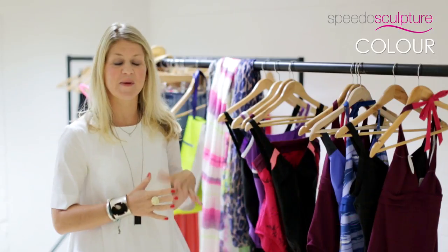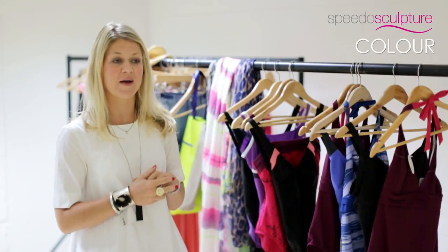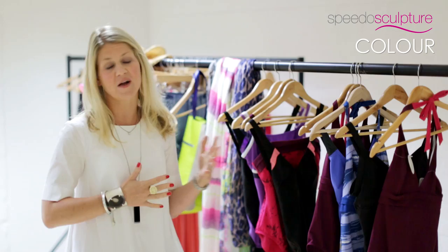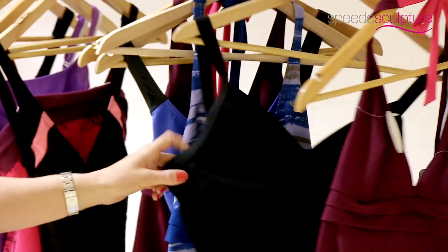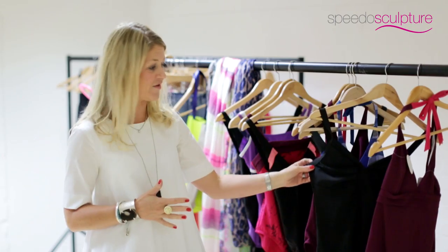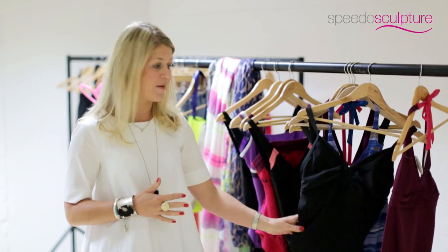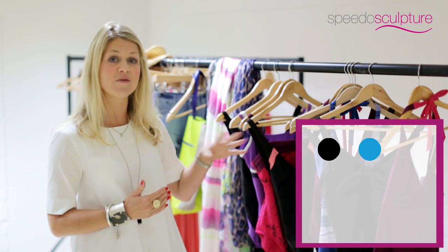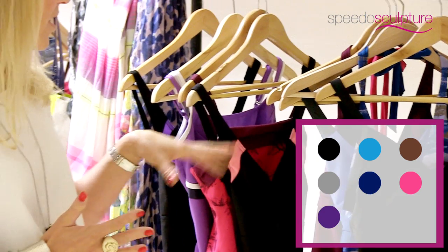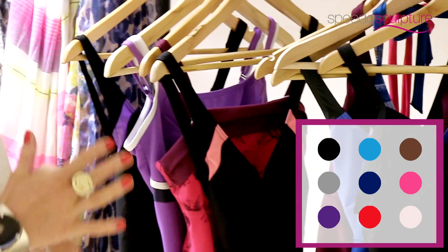One of the biggest issues people have when choosing swimwear is deciding on what colour suits them, and lots of people will just go for the classic black because they think that's the most slimming and the most flattering. And there's always going to be a place for that, but what the new Speedo Sculpture range have tried to do is introduce new tones and new patterns and new colours that complement most skin tones.